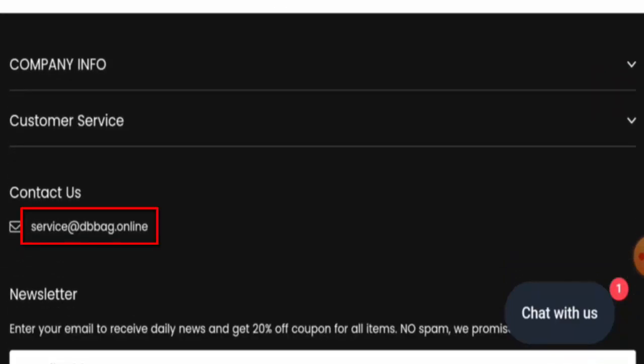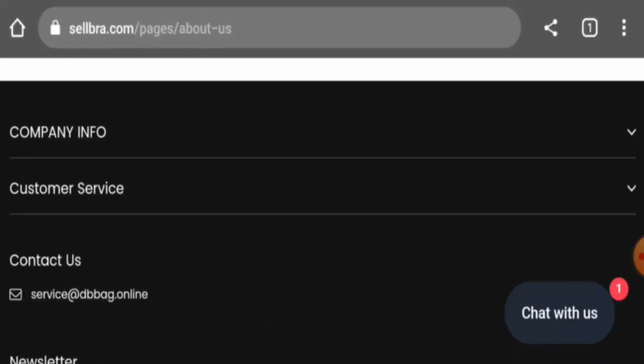You can check this out — first of all, the email address name doesn't match with the domain name, and that is a negative point.